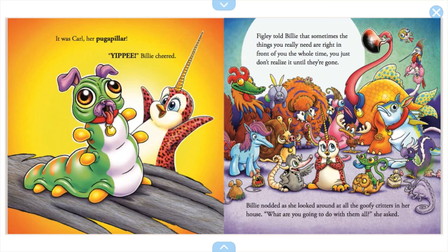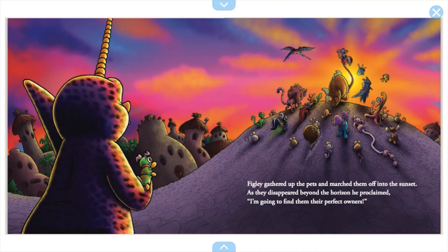Billy nodded as she looked around at the goofy critters in her house. 'What are you going to do with them all?' she asked. Figley gathered up the pets and marched them off into the sunset. As they disappeared beyond the horizon, he proclaimed, 'I'm going to find them their perfect owners.'